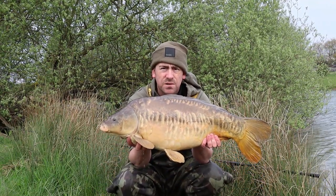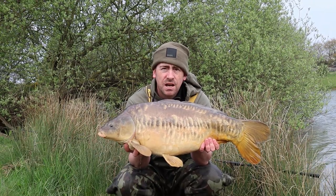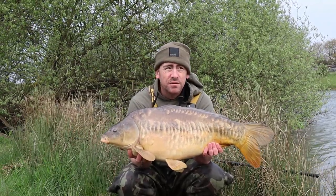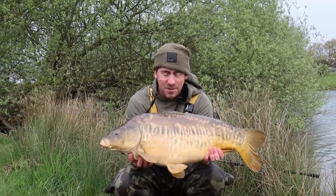Absolutely buzzing with this session already. If I could have come here and just caught one, or even got a run, I'd have been over the moon. But to come here and catch two in less than 24 hours — I'm absolutely buzzing. Going to get this baby back and get some more, hopefully.